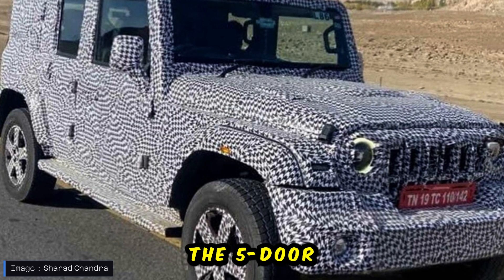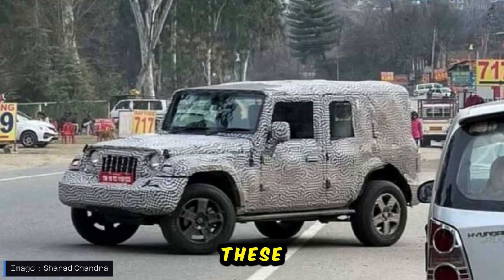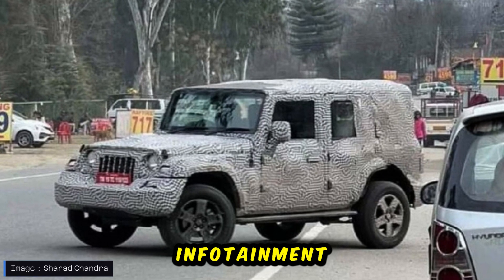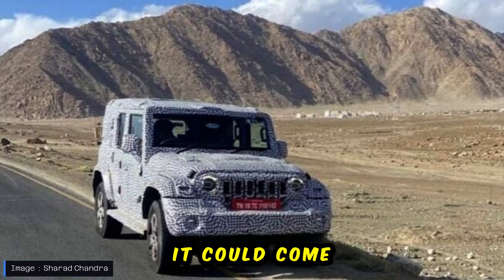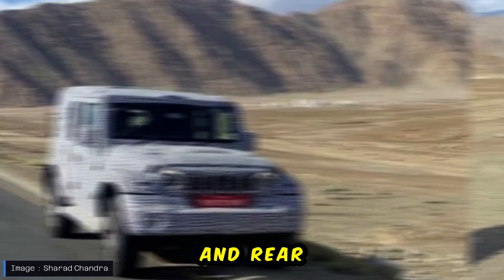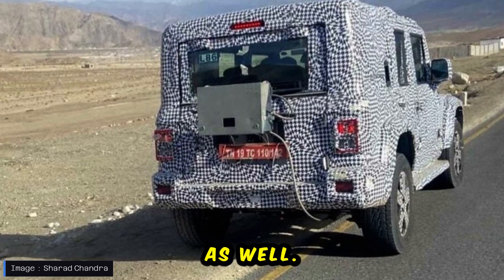In terms of features, the 5-door Thar is likely to incorporate several additional upgrades. These may include a larger touchscreen infotainment system, possibly a 10.25-inch unit, dual-zone climate control, rear AC vents, and possibly some new color options as well.